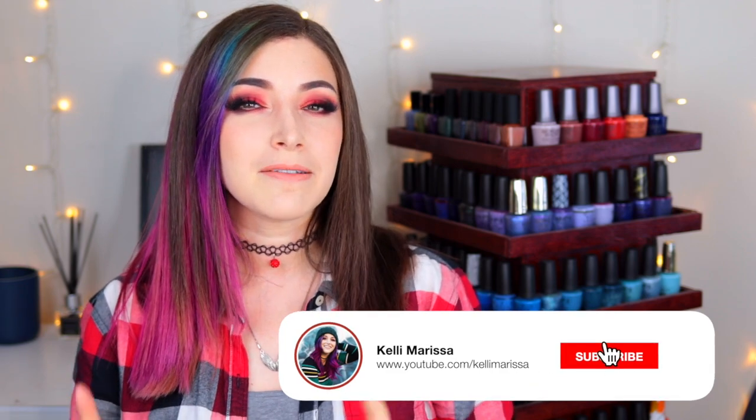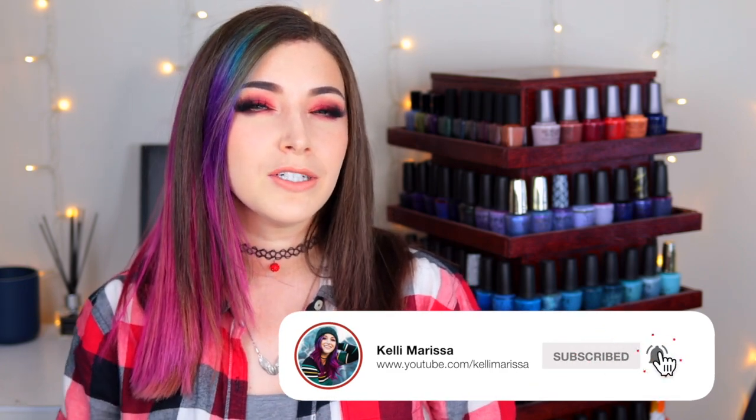What's up guys, it's Kelly and today I've got another favorites video for you. Today's video is going to be an interesting one because I'm actually doing an updated version of my favorite red nail polishes. Back in June 2019, I started this series of my favorite nail polishes of all time, and it's been a couple of years since I did that favorite reds video, so I figured it was time for an update.